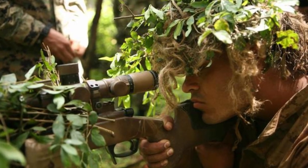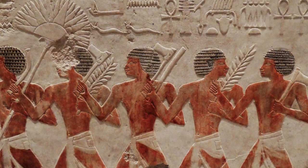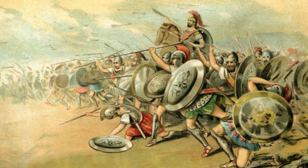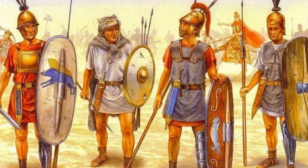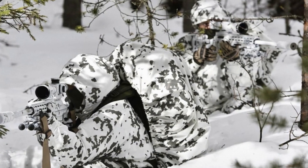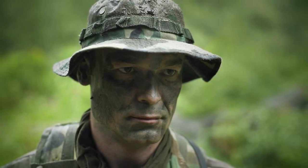Early examples of camouflage in ancient warfare can be traced back to the use of disguises and natural materials to blend into the environment. The first known use of camouflage by humans can be traced back to ancient Egypt, where soldiers used to paint their faces and bodies with mud. In ancient China, soldiers wore green uniforms to blend in with the surrounding vegetation. Greek soldiers would wear green and brown cloaks to blend in with the terrain, and Native American tribes used natural materials such as animal hides and plant fibers to create camouflage clothing and equipment. As technology and tactics evolved, so too did the use of camouflage, eventually leading to the development of modern military camouflage patterns and techniques.